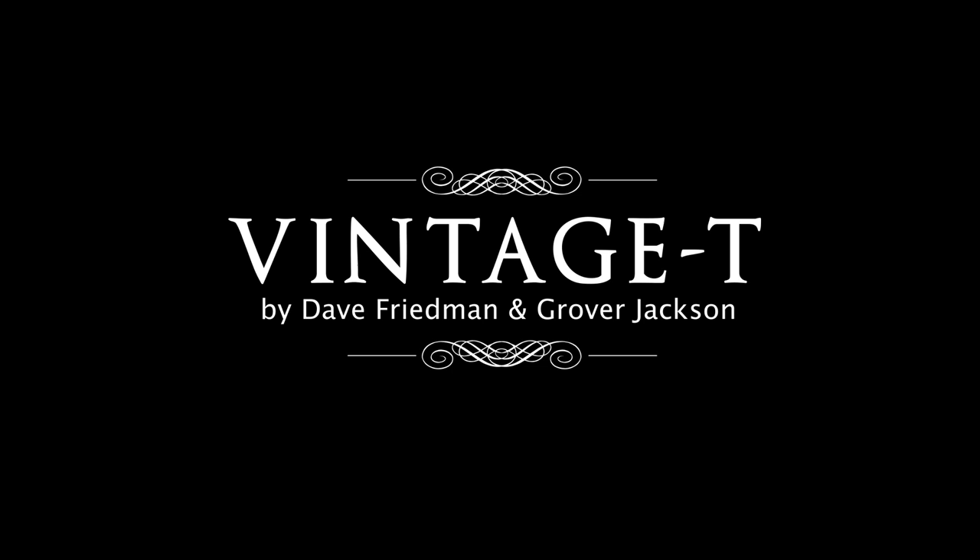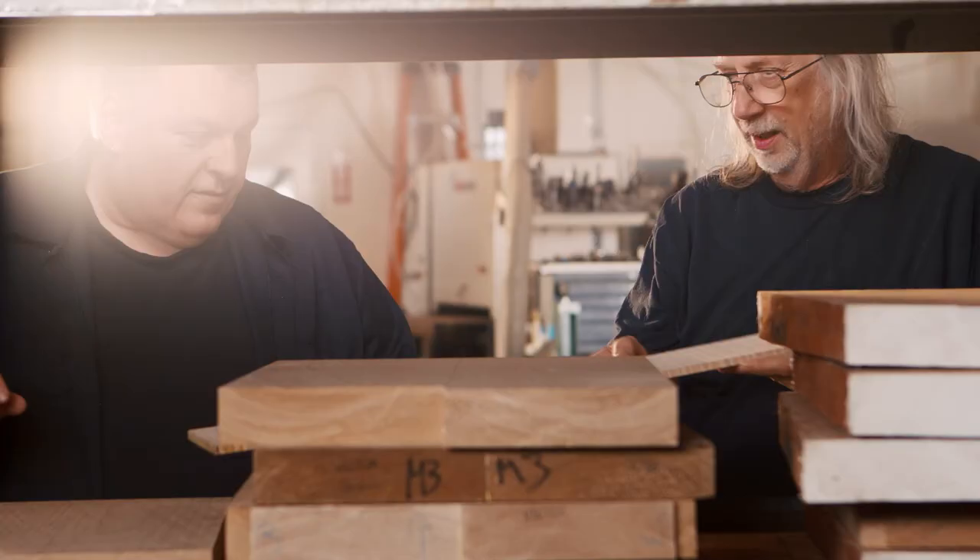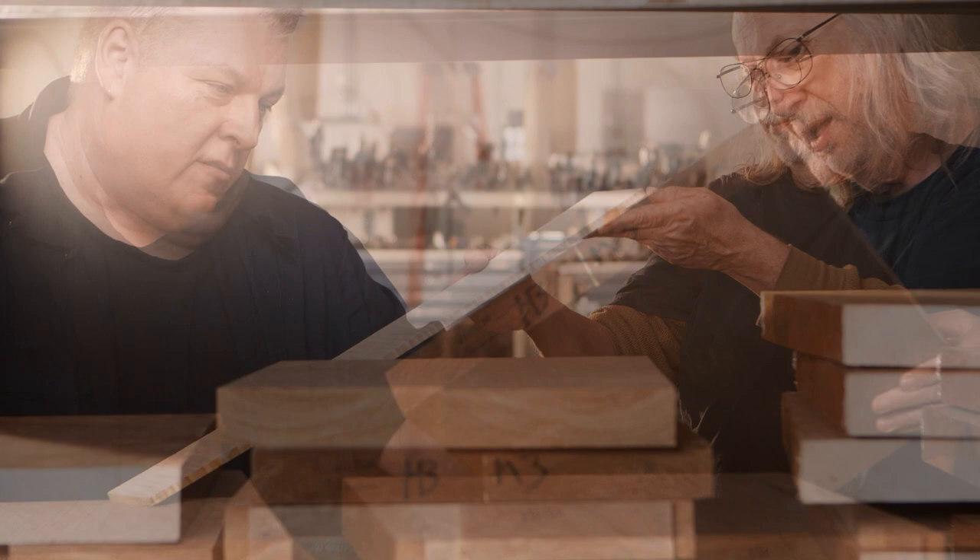Friedman guitars are truly an amalgamation of vintage processes and vintage ideas mixed with modern manufacturing. I became aware of Dave Friedman and the incredible work he was doing with amplifiers and how he amalgamated modern amp theory with vintage amp theory and was making great sounding amps. So when the opportunity came up to work with Grover here, it was like a dream come true.